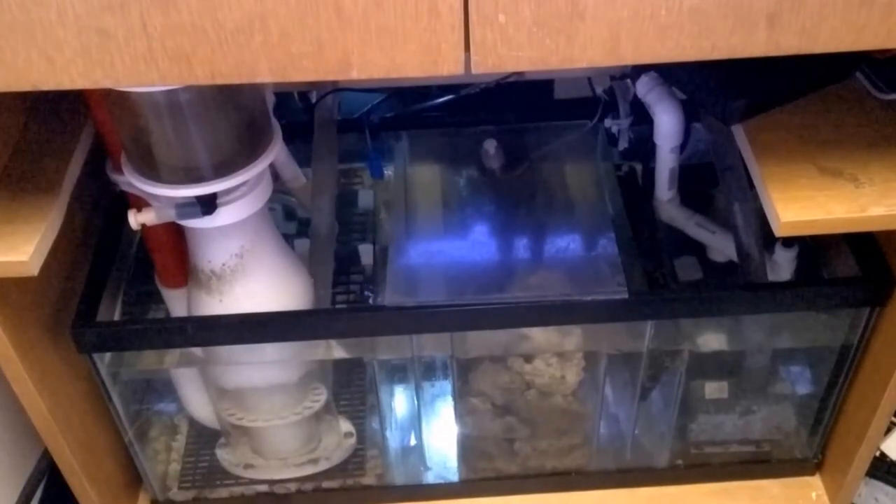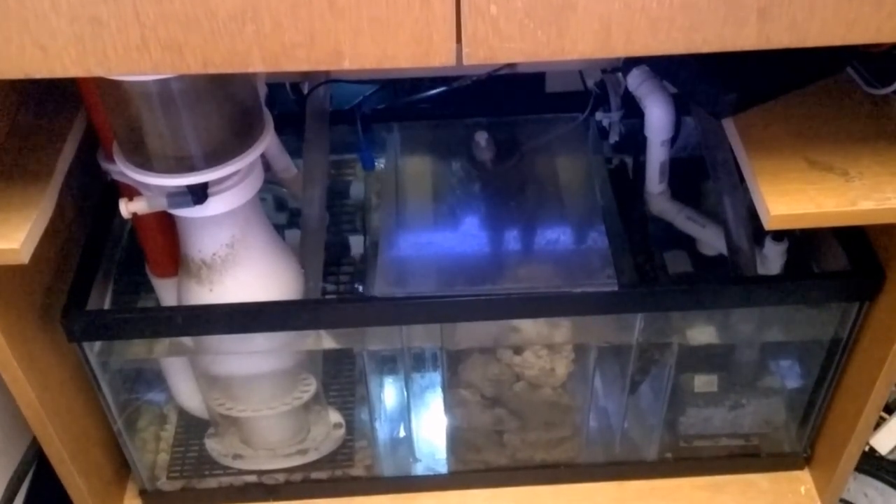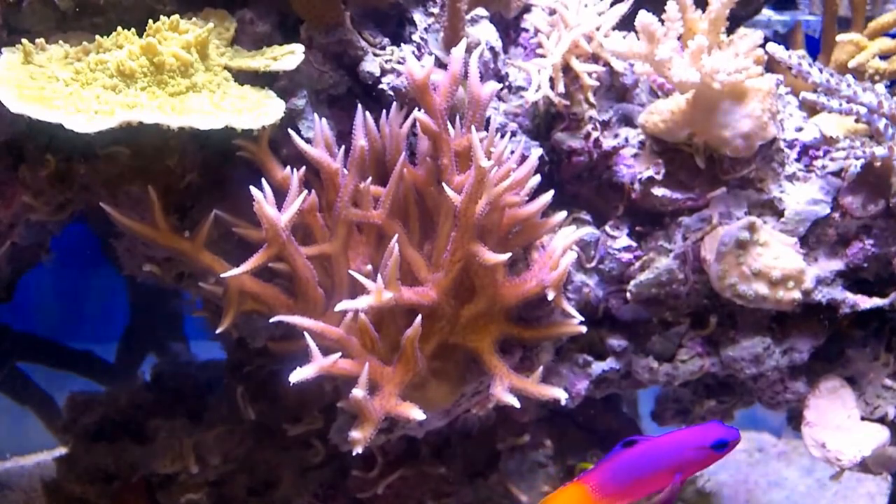The sump is looking great. It's a 20 long, and I had some algae issues so I had the light off for a little bit. That's going away now.